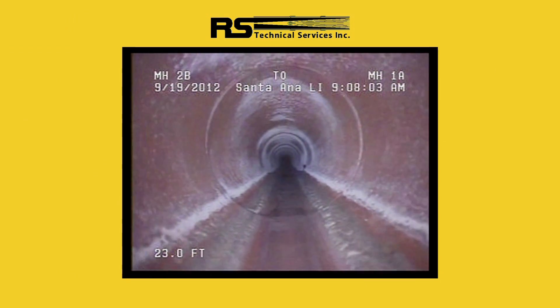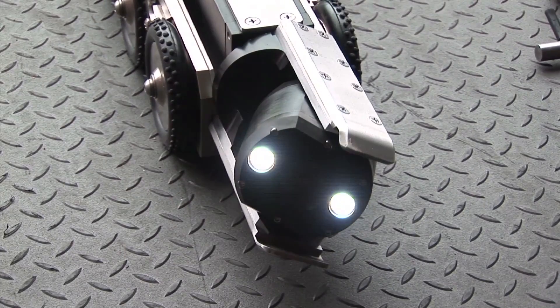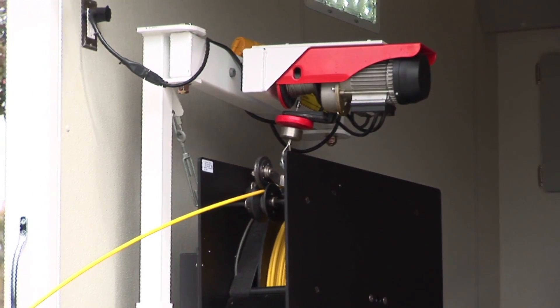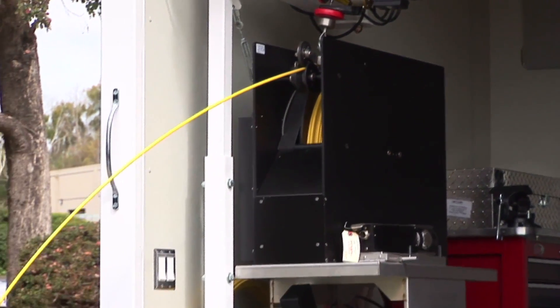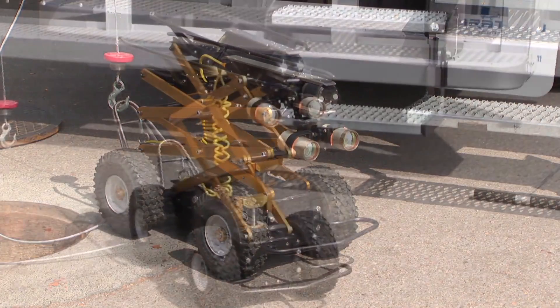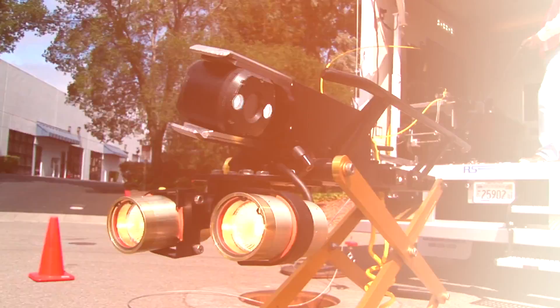Since 1984, RS Technical Services has been an innovative and driving force in the CCTV pipeline inspection industry. We are a company of firsts: the first mainline color camera featuring internal lights, the first true pan and tilt camera with tracking lights, the first cable reels to offer electrical gear selection and a true freewheeling cable drum, the first steerable storm drain tractor for large diameter pipe inspection, and the list goes on and on.